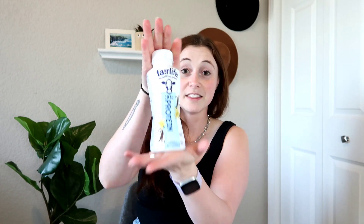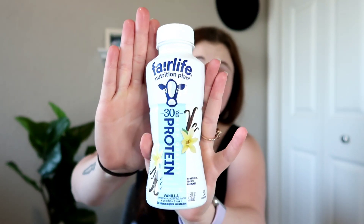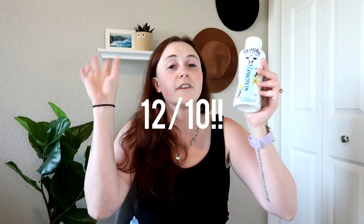Food product number one is Fairlife protein drinks. These are literally my go-to for breakfast — I also eat food with it, but this helps me stay full for almost all of the morning until lunch. Usually vanilla is not my go-to, it's usually chocolate, but this vanilla tastes like ice cream. It is so good — 12 out of 10. I stock up on these when I find them because they are so hard to find in the grocery store.